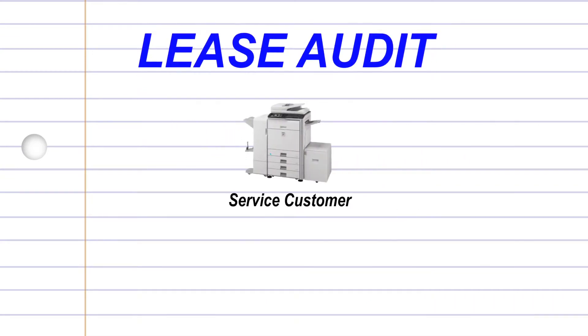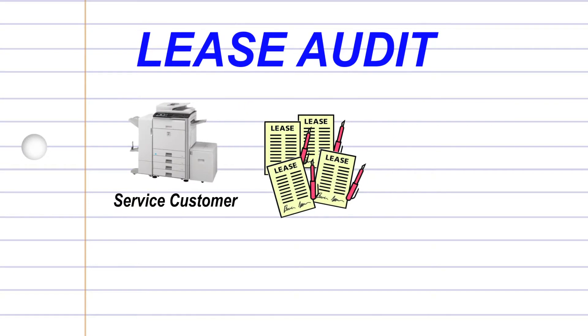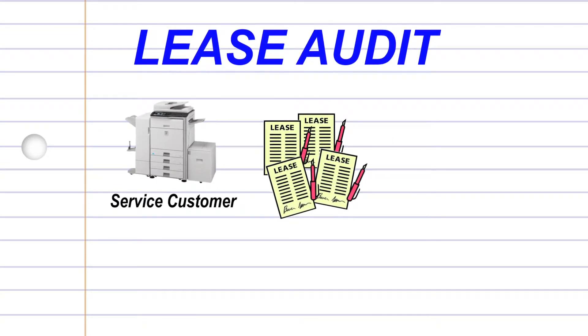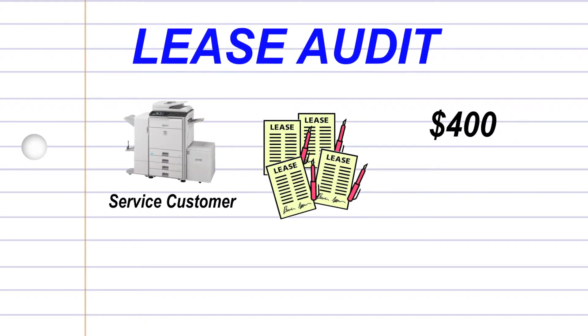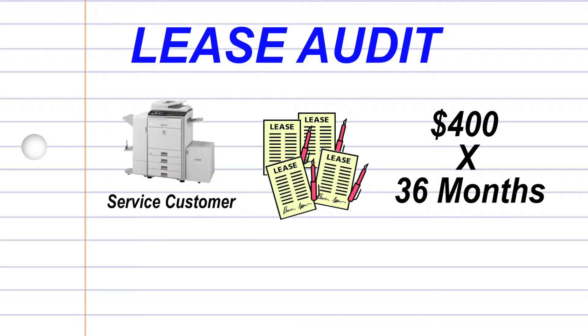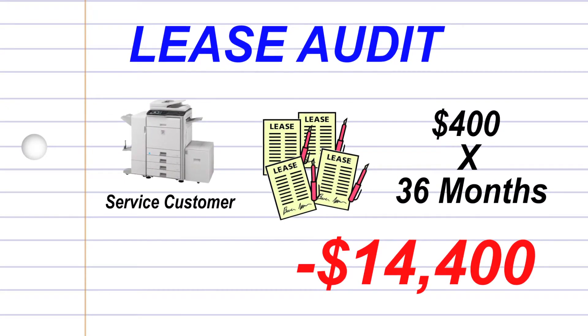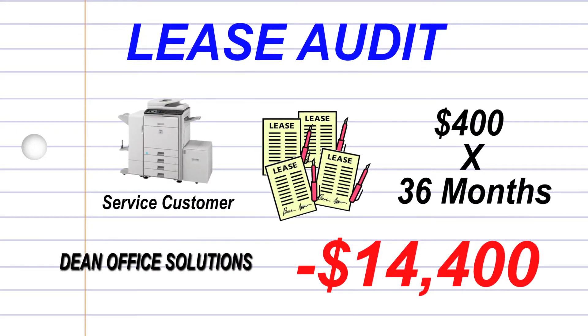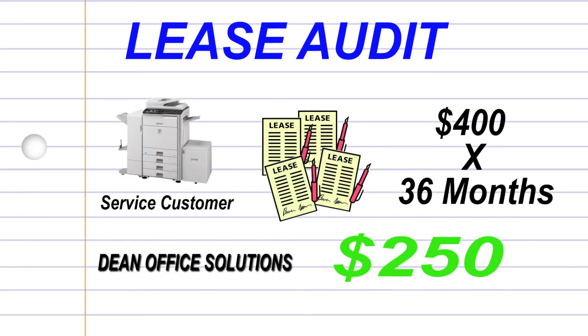Recently we had a service customer that had us look at several of their leases they had entered into years ago. One of the leases should have ended three years previously — they'd been paying $400 a month on this lease for an extra three years. We resolved it by negotiating with the leasing company so the customer could purchase the piece of equipment for $250 and stop the billing. This type of service truly sets Dean Office Solutions apart from the others.